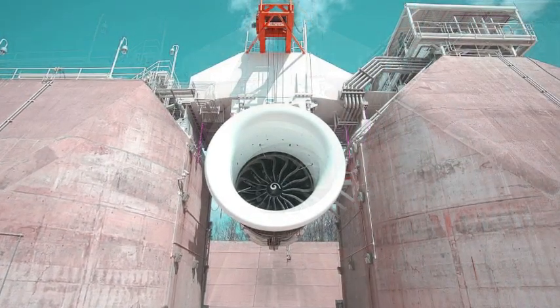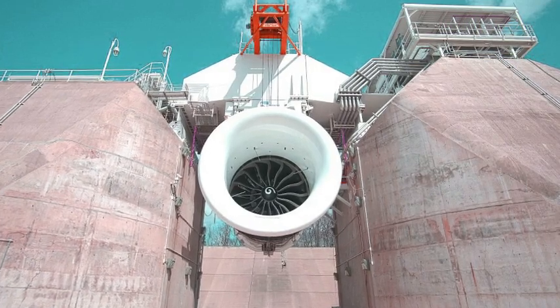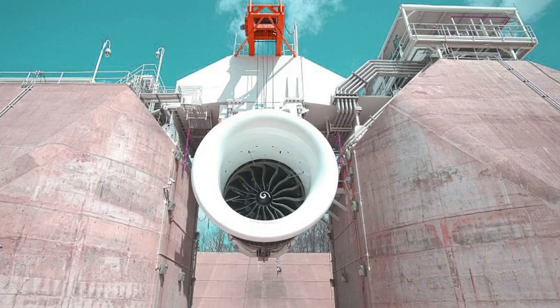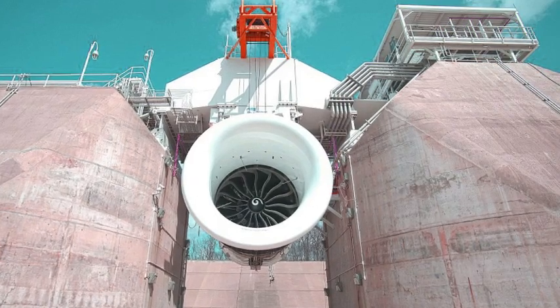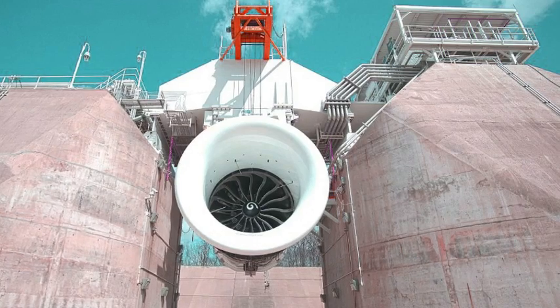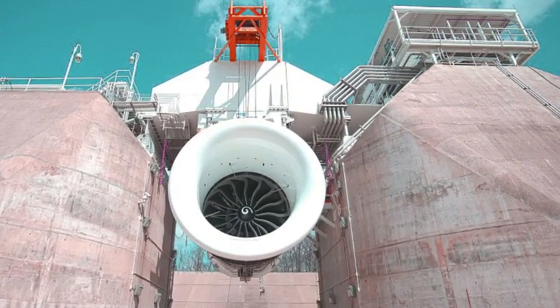This is the first time the firm has powered the entire engine; it has been testing the components individually for years. "Due to the significant amount of new technologies in the GE9X, we planned the testing program differently," says GE9X program leader Chuck Jackson.